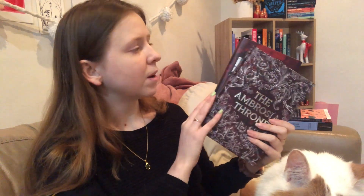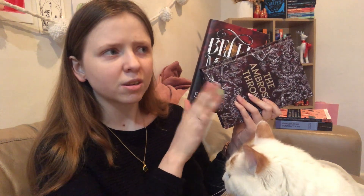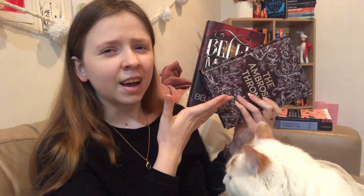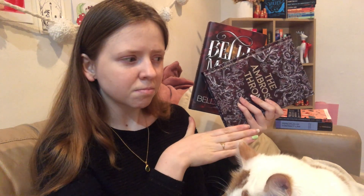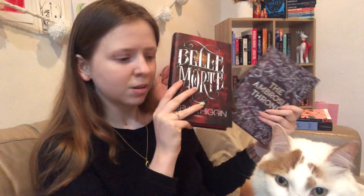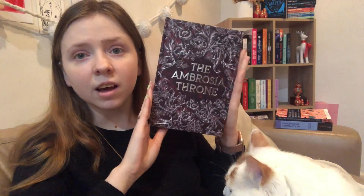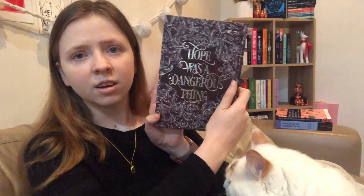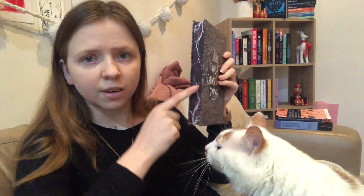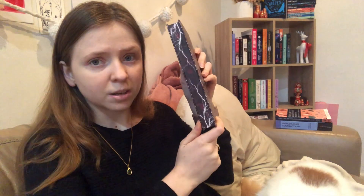I have the last two books from Fablecrate before they became — I don't even know what they are now — when they were doing their YA box. These were the last two. There was a whole thing: I had cancelled just before they announced they were cancelling the whole thing, and I got sent the July box even though I never paid for it. Still don't really know what happened there.